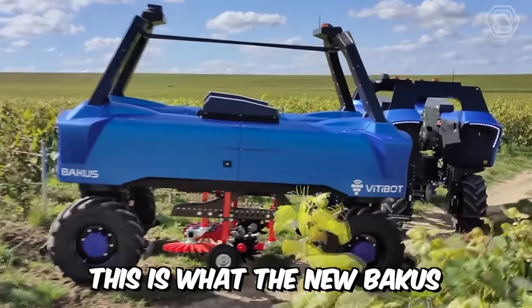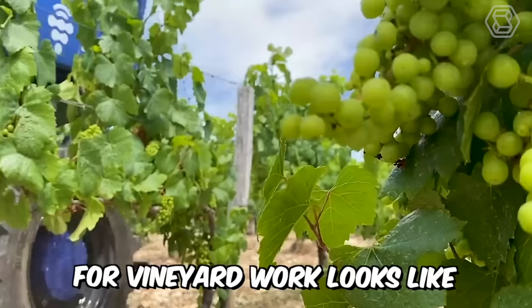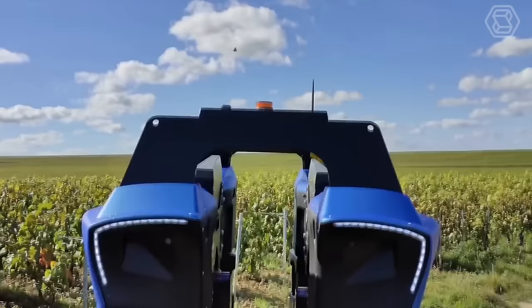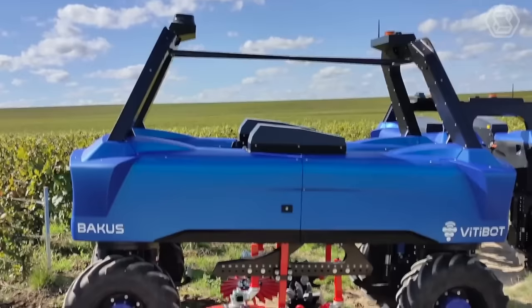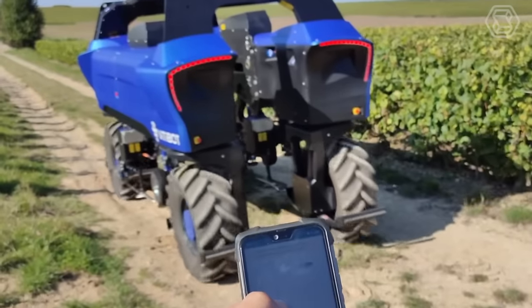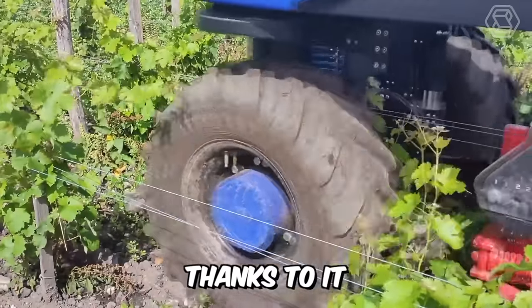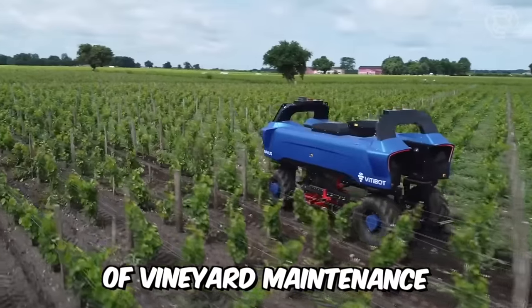This is what the new Bacchus looks like — a 100% electric and autonomous forklift for vineyard work. Vitibot said that their brainchild has four-wheel drive, and the control of four wheels at once provides increased maneuverability. The robot is also equipped with a remote control function which works through an app on your phone, allowing Bacchus to cope with the most delicate vineyard maintenance work.